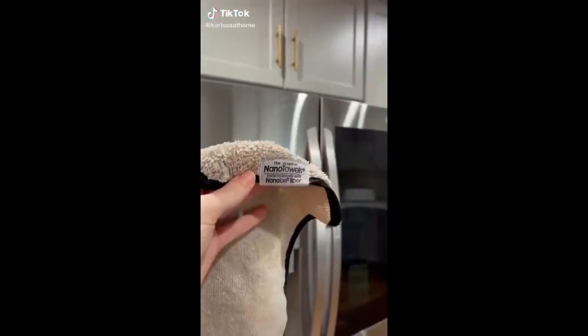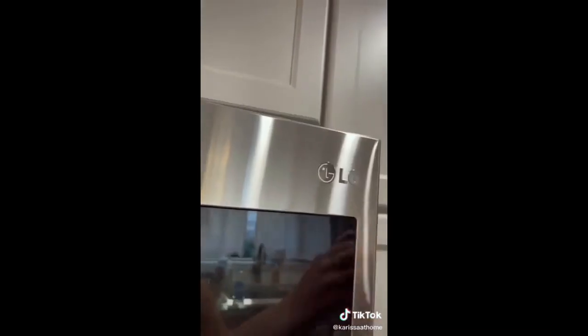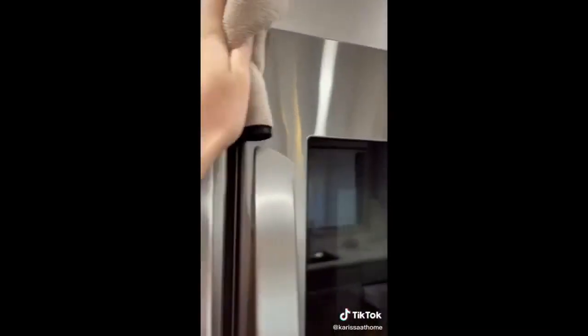This nano towel is the best thing that has ever happened to my stainless steel appliances — or to me cleaning them. It's made of, I don't know, pure magic. I found it on Amazon because I was looking for a non-toxic stainless steel cleaning option. You just get it wet with a little bit of water and this is what it does. Pure magic.